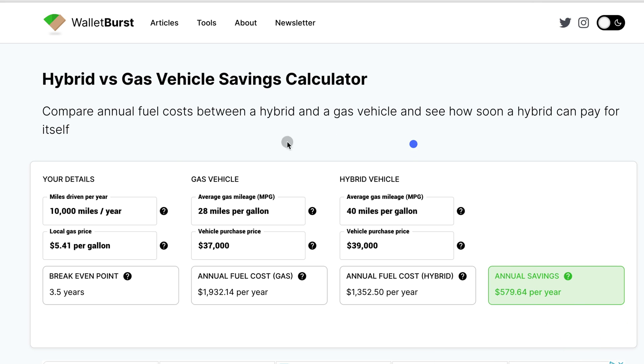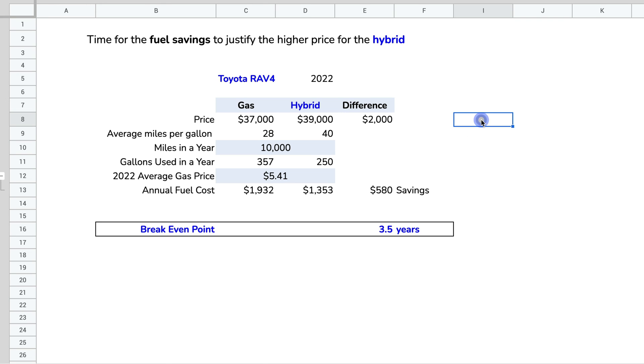Let me show you an online calculator that does the same thing. I plug in 10,000 miles per year, $5.41 per gallon, 28 MPG for the gas vehicle at $37,000, and 40 MPG for the hybrid at $39,000 — and it also gives you 3.5 years. You can run scenarios and save screenshots, but I prefer Google Sheets so I can run multiple scenarios.